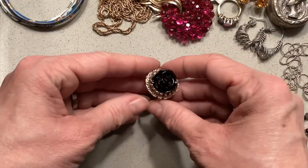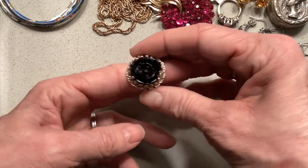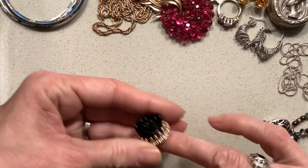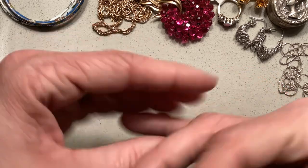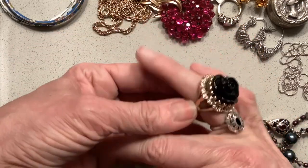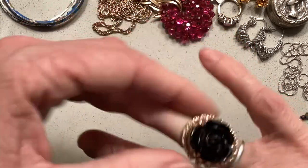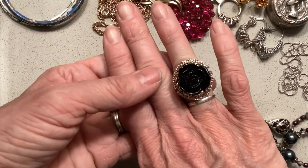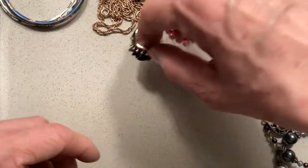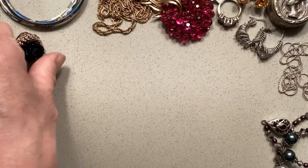Also at that same antique store, this is total costume jewelry — not any precious metal or anything. But it is in brand new condition and I just thought it was a really cool little ring that I could sell. I liked the kind of little black rose on it. I don't know what brand it is, but it was cool.